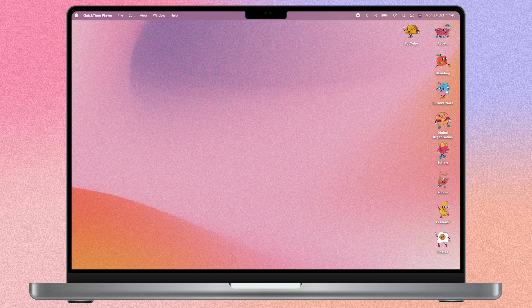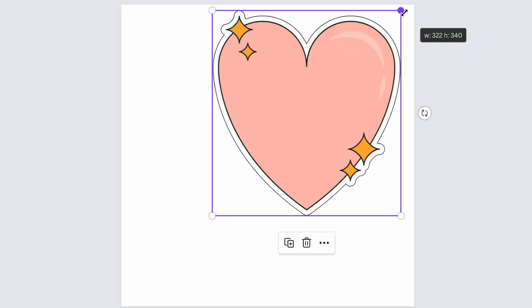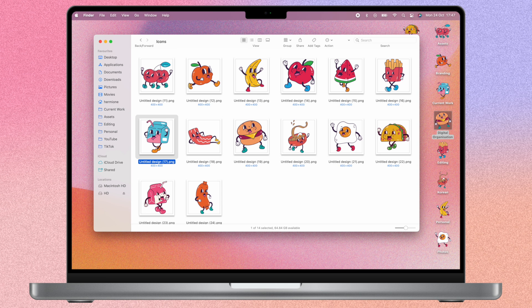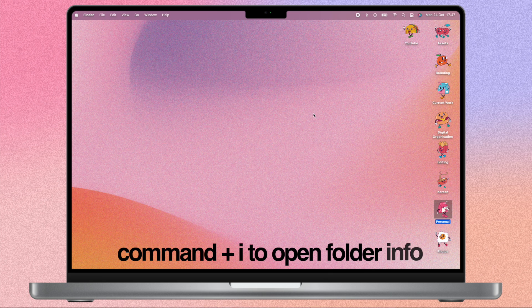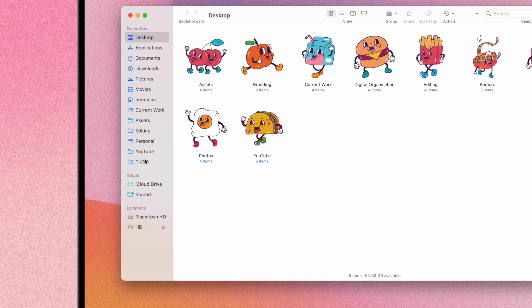If you're wondering why my files look so funky, it's because I changed the file folder icon. On Mac, I download a PNG image with a transparent background, so it has to be a dot PNG. Then I locate the image, copy it with the keyboard shortcut, open the information for the file folder, paste the image where the folder icon is at the top, and it changes. There are so many different things you can do to your desktop this way to make it look visually appealing.